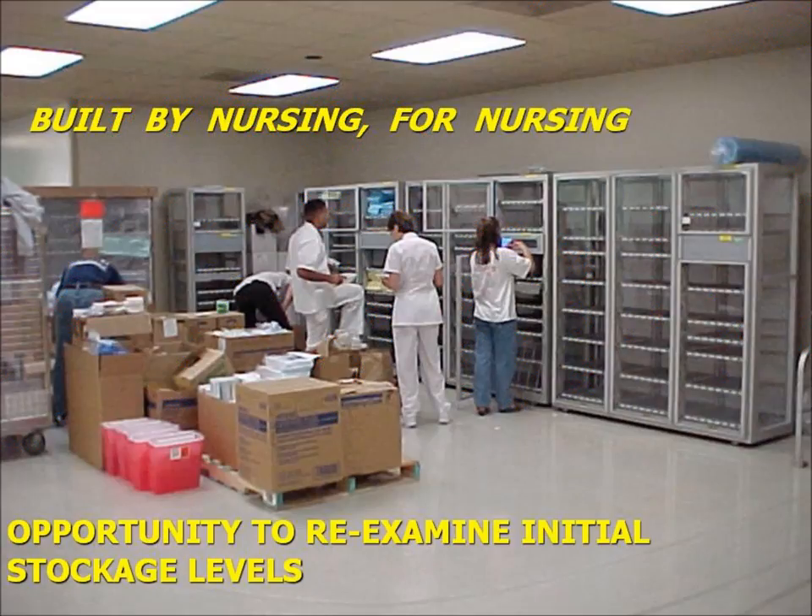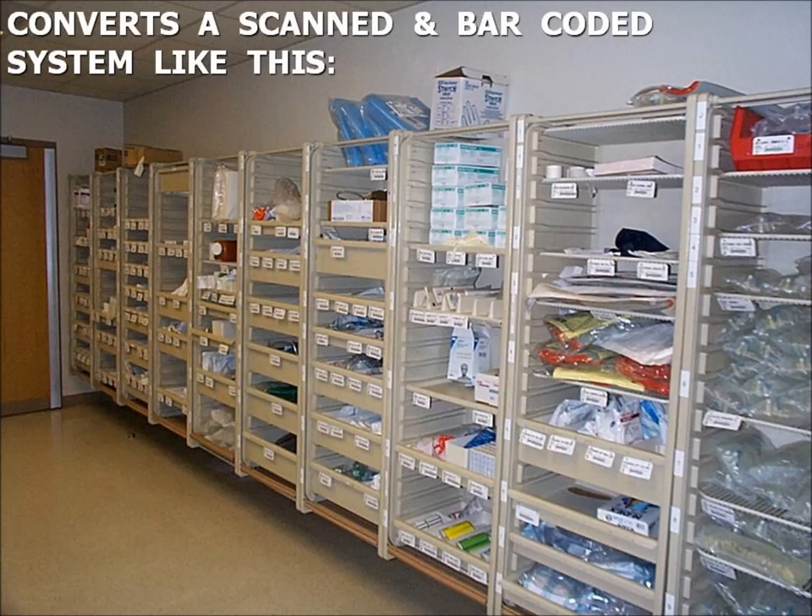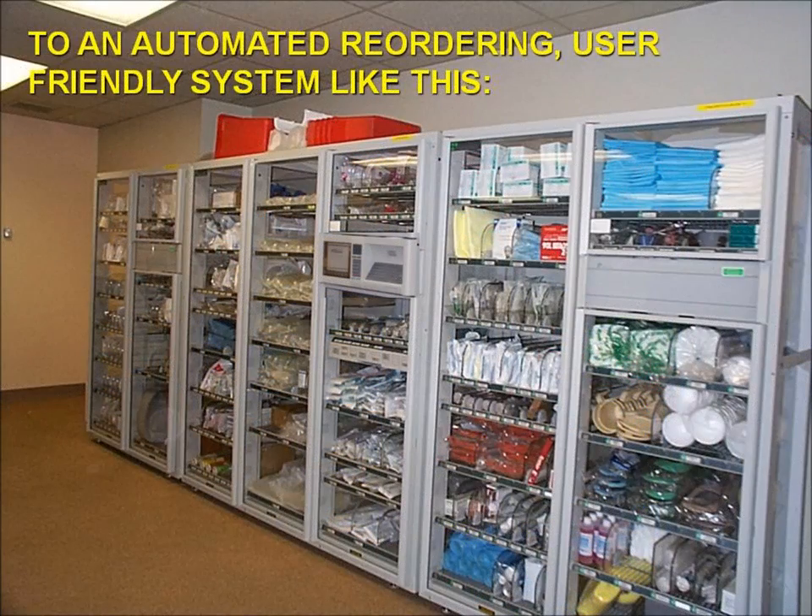The Point of Use system was built by nursing for nursing. It provided the opportunity to re-examine initial stockage levels, thus lowering supply overhead costs. In a scanned area, it is the material branch tech's responsibility to inventory and ensure all items are scanned and restocks are ordered to bring supplies back up to full stockage or PAR levels. In the OmniCell point-of-use cabinet, it is the user's responsibility to push the green button for every item taken in the quantity taken, ensuring the cabinet's stockage levels are kept at PAR levels at all times.